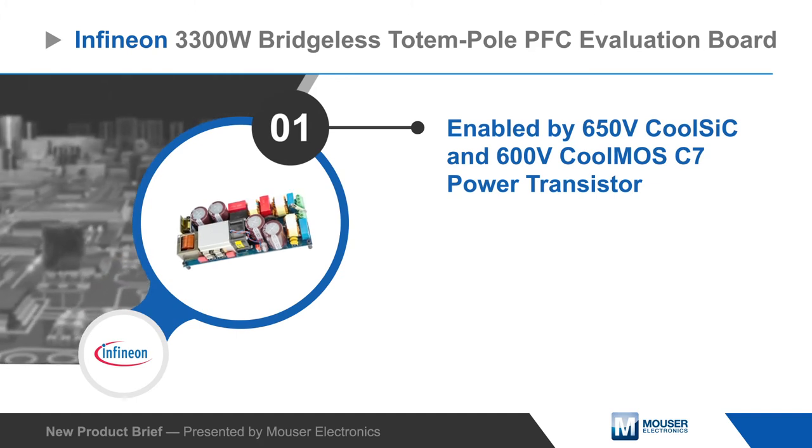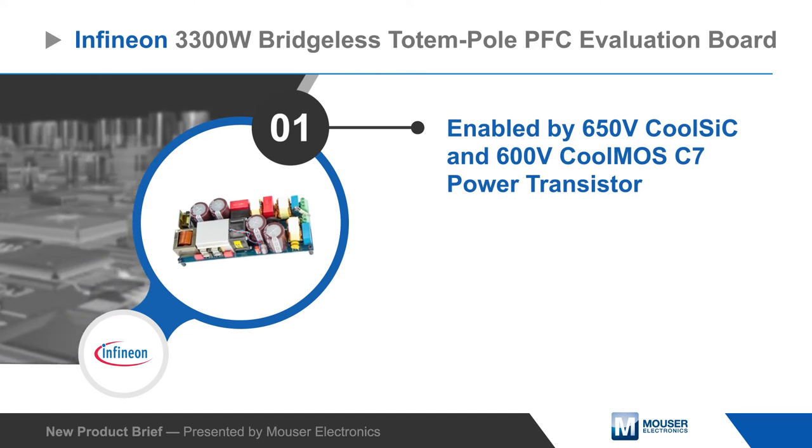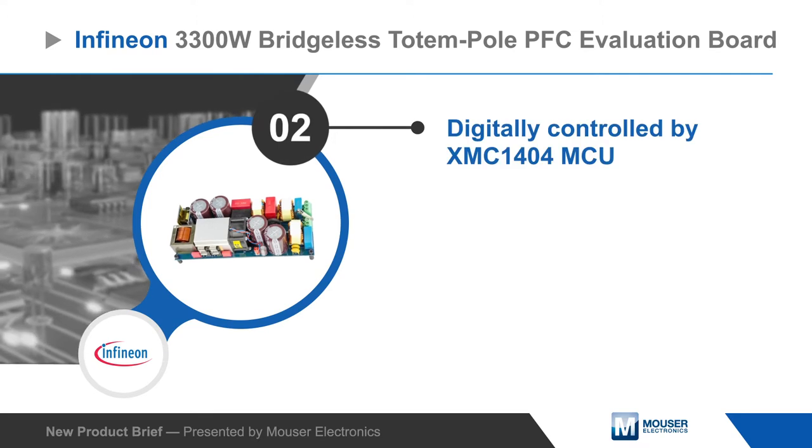The totem pole design is based on Infineon's 650-volt CoolSiC and 600-volt CoolMOS superjunction power MOSFETs with isolated gate drivers, while an XMC-1000 family MCU provides full digital control.